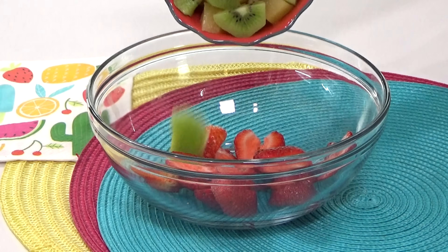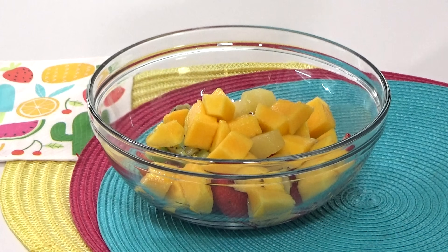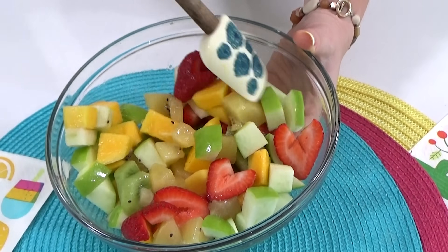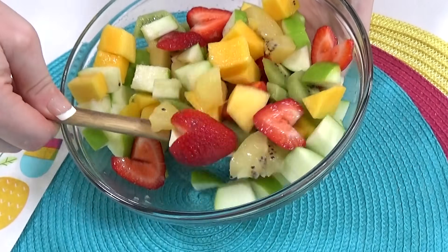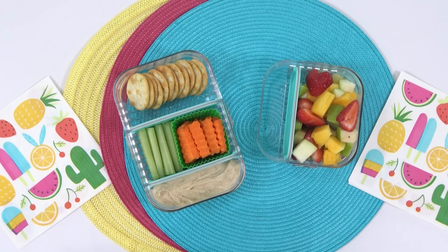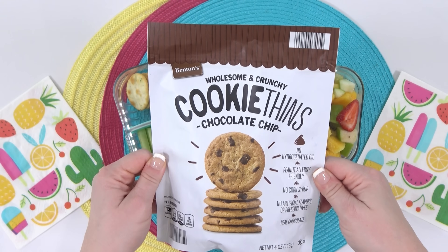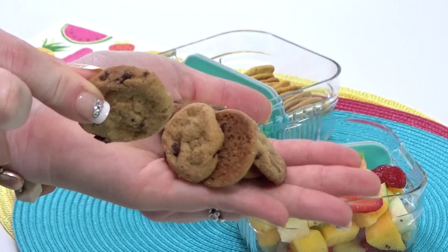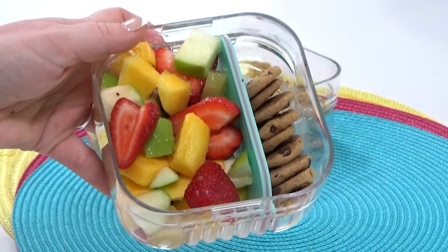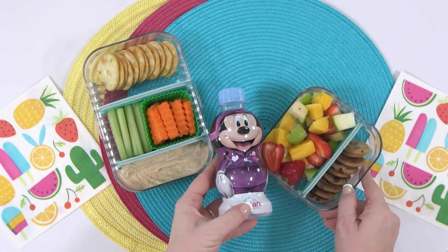For the fruit salad I'm adding strawberries, followed by two different kinds of kiwi, then some mango — which is my favorite — and finally some green apples for crunch. I'll mix this all together and get it into the lunchbox. For Lacey's sweet treat she requested chocolate chip cookies — these tiny ones are nice and crisp. For her drink she enjoys water, so I'm adding this really cute Minnie Mouse water bottle.